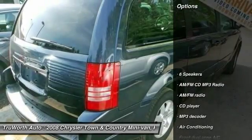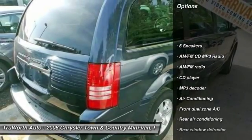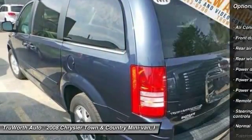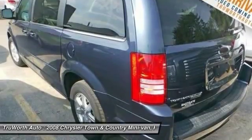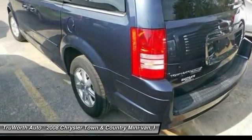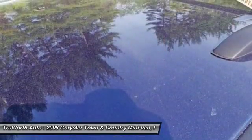Here are some of this vehicle's great options: Traction Control, Dual Airbags, Air Conditioning Front, Power Steering, Four-Wheel Disc Brakes, Cruise Control, AM-FM CD MP3 Radio, Universal Garage Door Opener, Fog Lights, Electronic Stability Control.